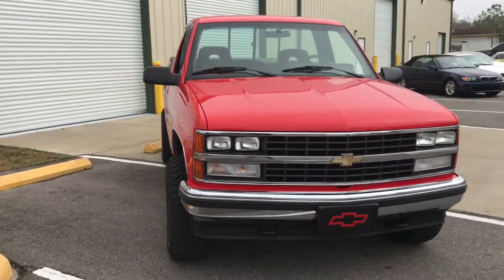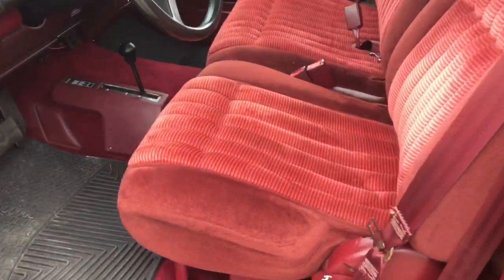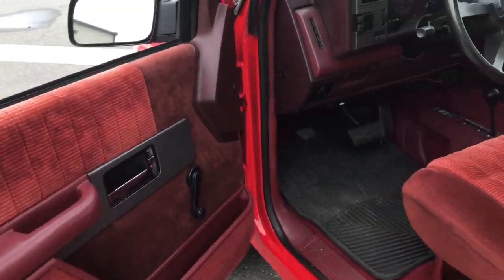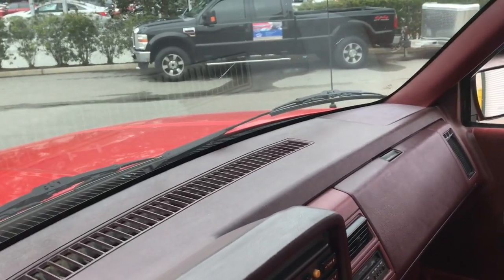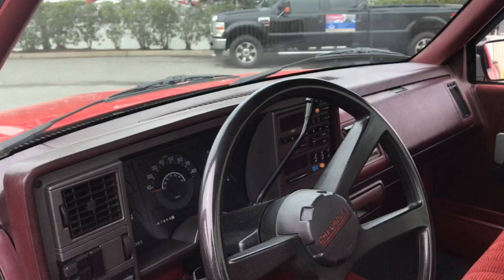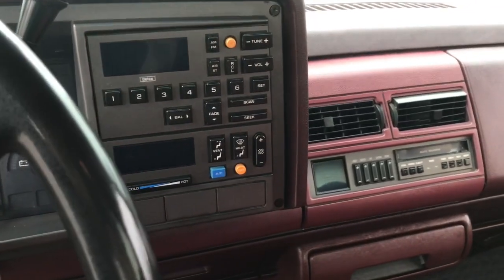All right, so as we open the door here, it does have these suede seats and the door panels are in extremely great condition — there are no cracks, no bubbling, nothing serious of that effect. And the radio and all the gauges do work.